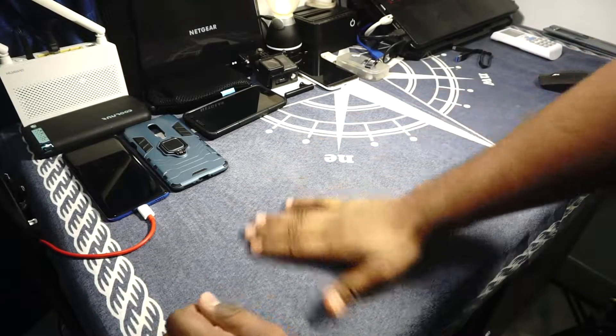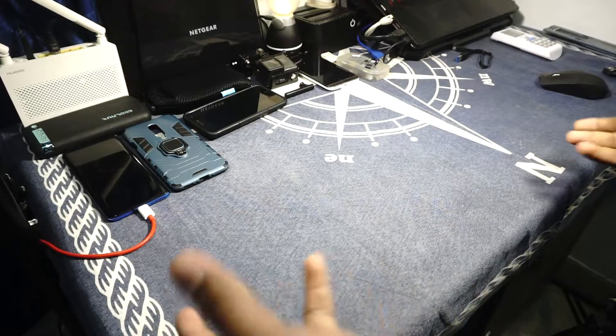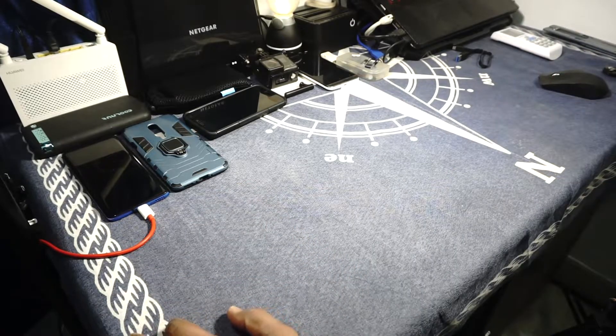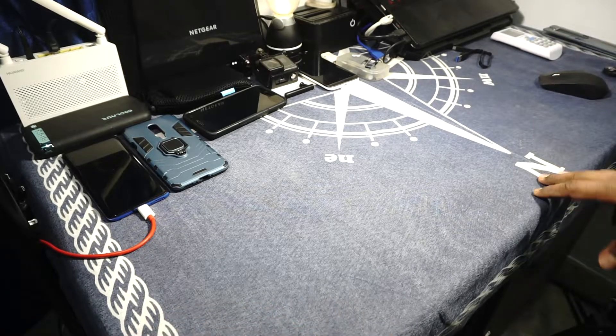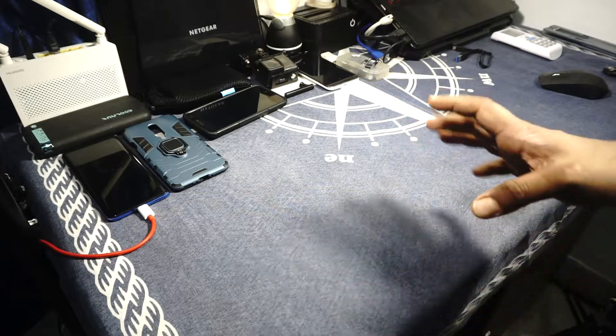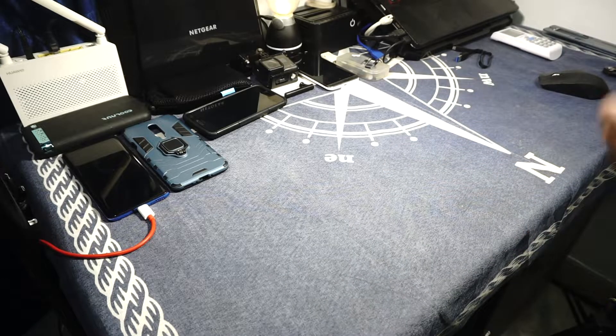So guys, what I got today is something very exciting for me. I have not had a chance to check out this type of product before. If you've seen the description or the title of the video, you already know what it is — it is a true wireless headphone.